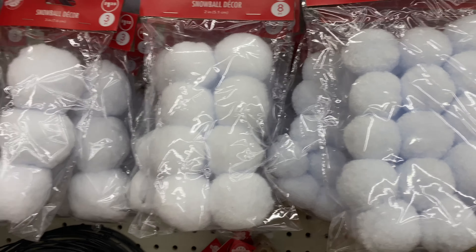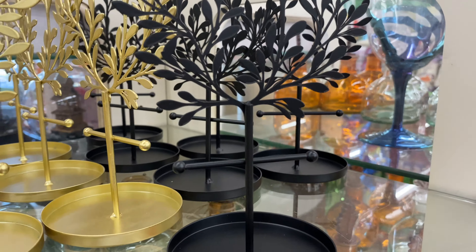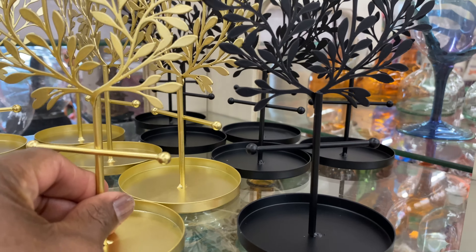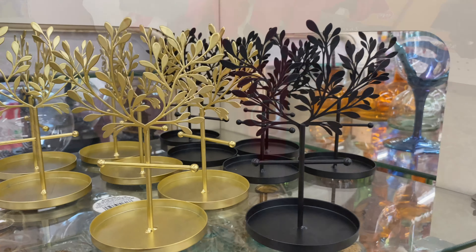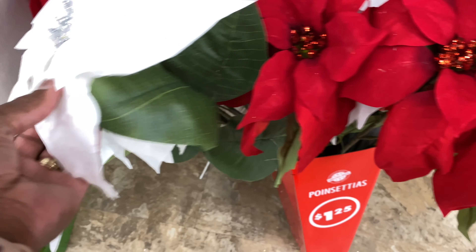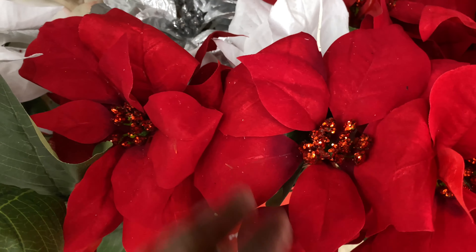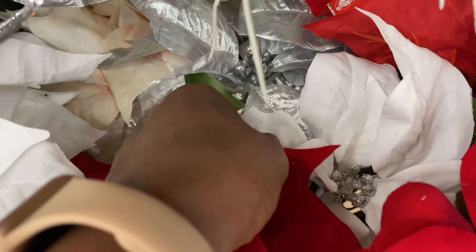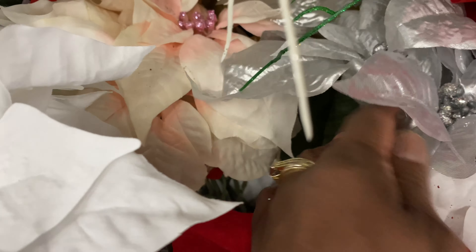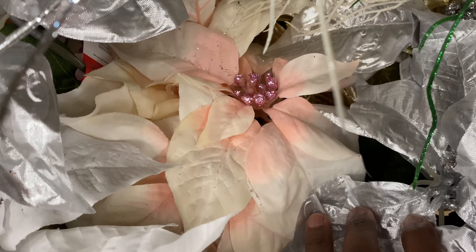Here goes some snowball decor — they got small ones and big ones. Look at these — they're pretty, comes in gold and also black. Those two are really cute. Here go some poinsettias — comes in red, white with silver in the middle, red with red in the middle, silver in the middle, and another really pretty one. These are pretty sets.